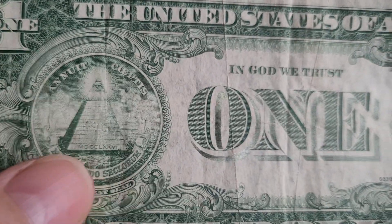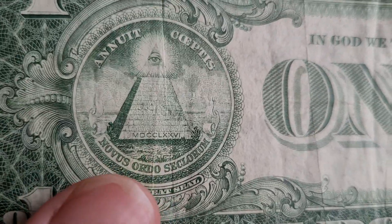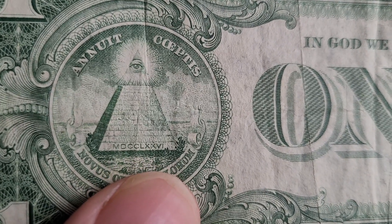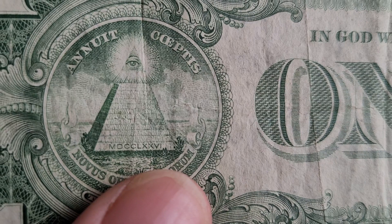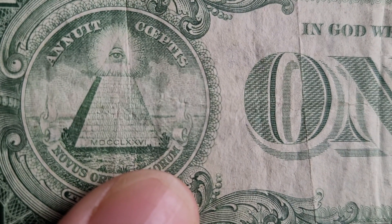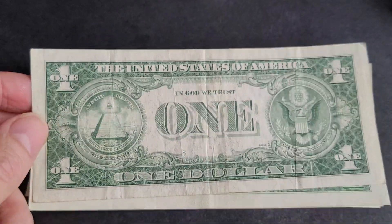There's also a pyramid with the date 1776 at the bottom in Roman numerals. M is 1000, D is 500, two C's is 200, so that's 1700. L is 50, two X's is 20, one X is 10, so that's 70. Then V is 5 and I is 1 — giving us 1776.